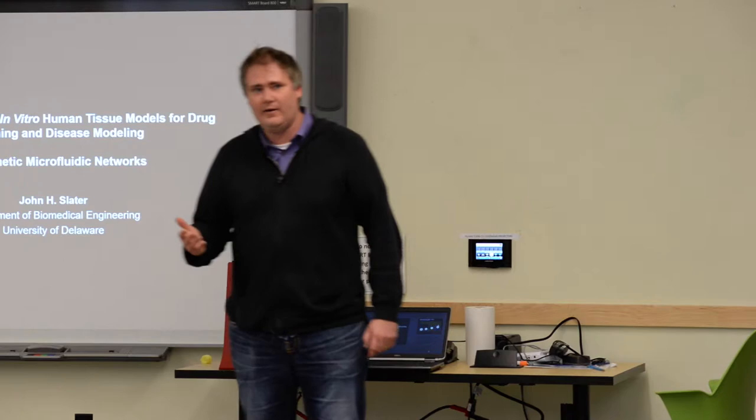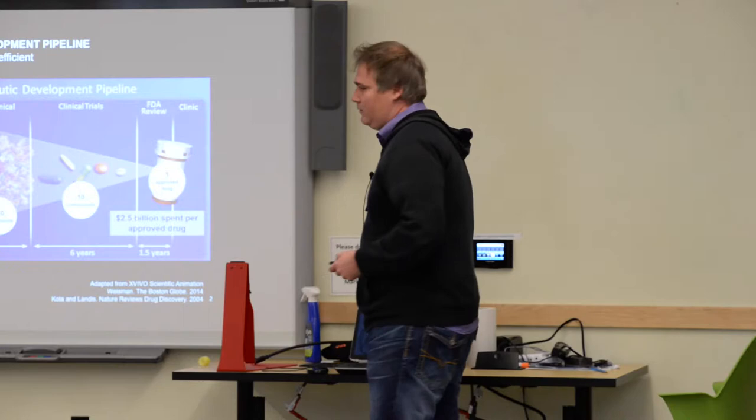What I want to focus on today is a project we've been working on for about the last year and a half in my lab, and this is creating biomimetic microfluidic networks.